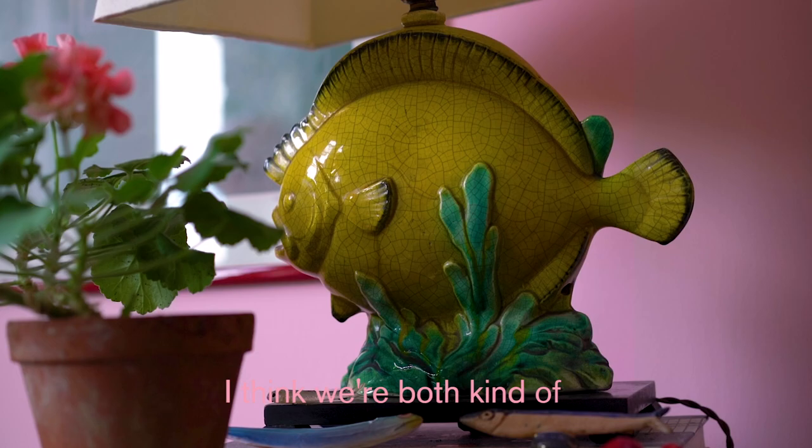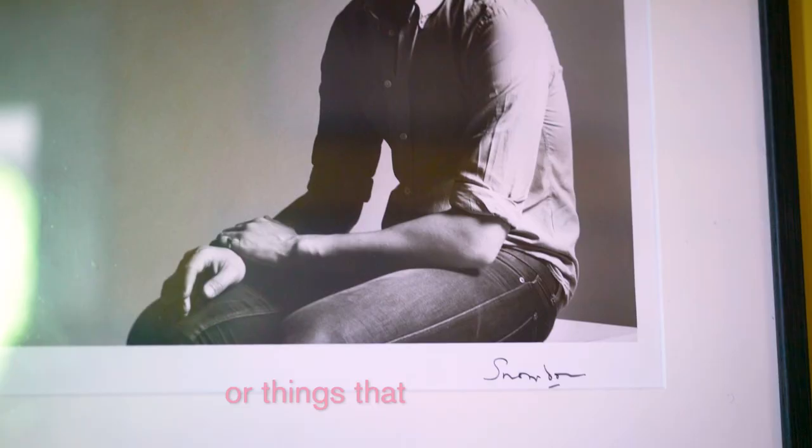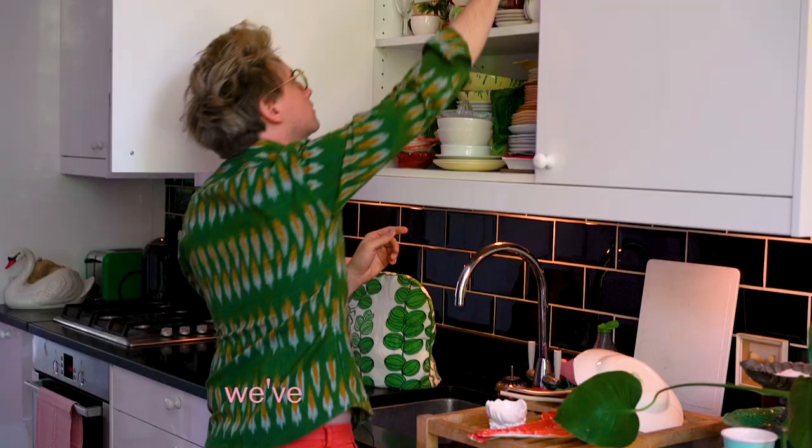I think we're both kind of natural collectors in a way. The work you collect over time kind of becomes a representation of a life a little bit — things that have a story, or things that remind you of a certain trip or holiday or a place or a person. The house is more of a sort of ramshackle collection of things that we've acquired over time.